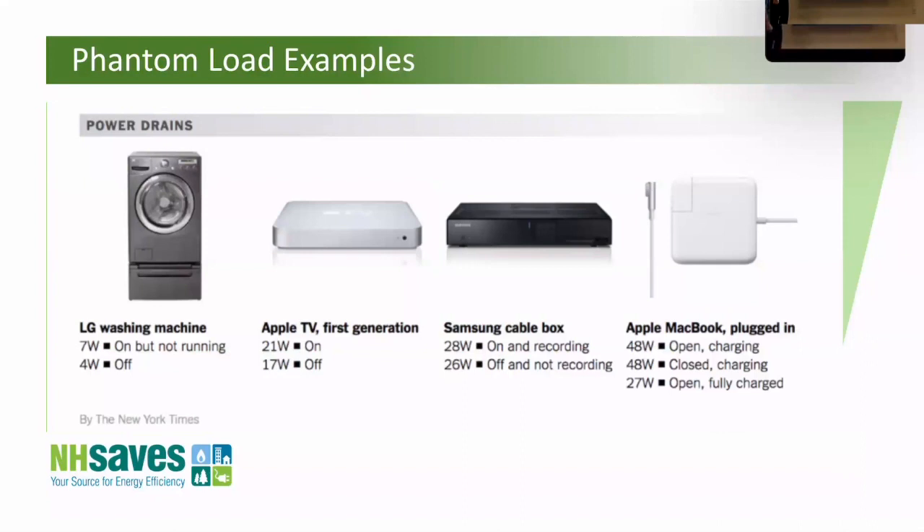If you have a lot of these phantom load devices, they can start to add up. One way to combat this is to get a smart power strip — you can plug things in so that when you hit a button or use a remote, everything shuts off. I have one going up my stairs so I turn off the cable TV control box and everything before bed — I figured out it was using 40 to 50 watts all night long. If you're working from home you can have your printer, modem, speakers, and monitor all on a strip and get those under control.